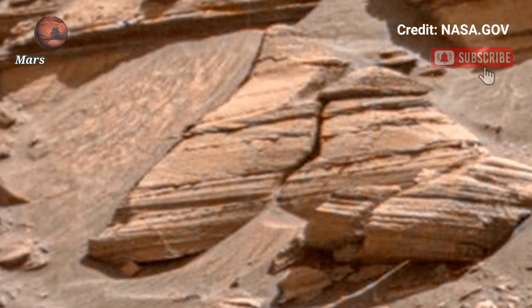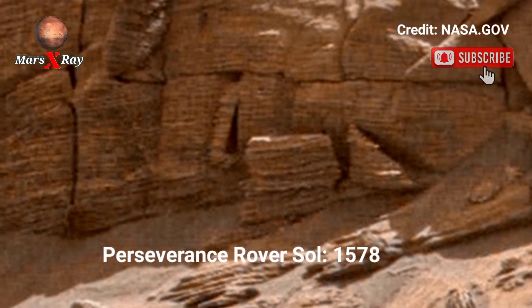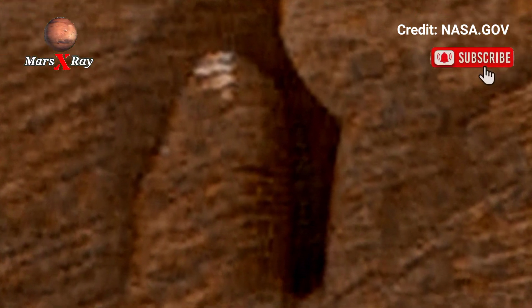Hi guys, welcome back to the YouTube channel Mars X-Ray. NASA's Mars Perseverance rover, Sol 1578. NASA Mars is tracking a panoramic video of Mars in ultra HD footage, capturing the red planet's raw beauty.